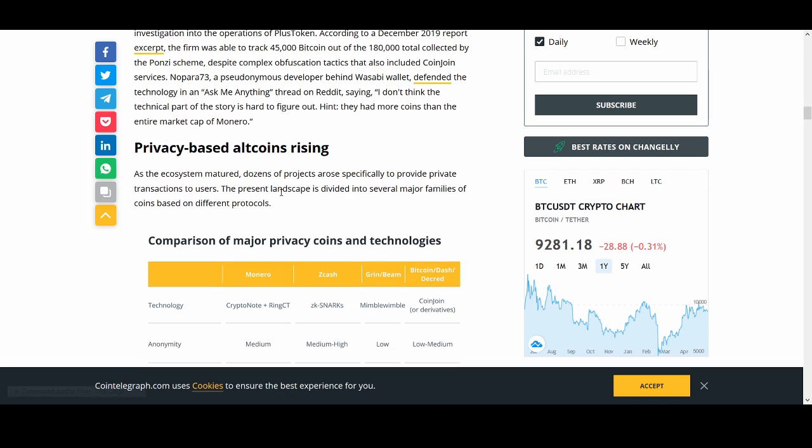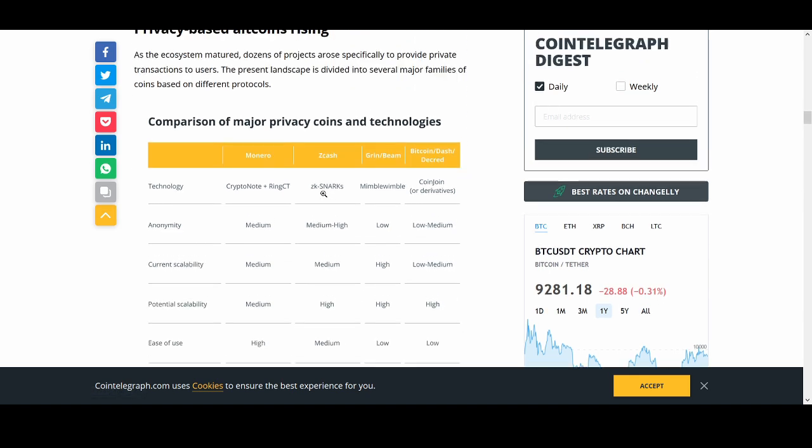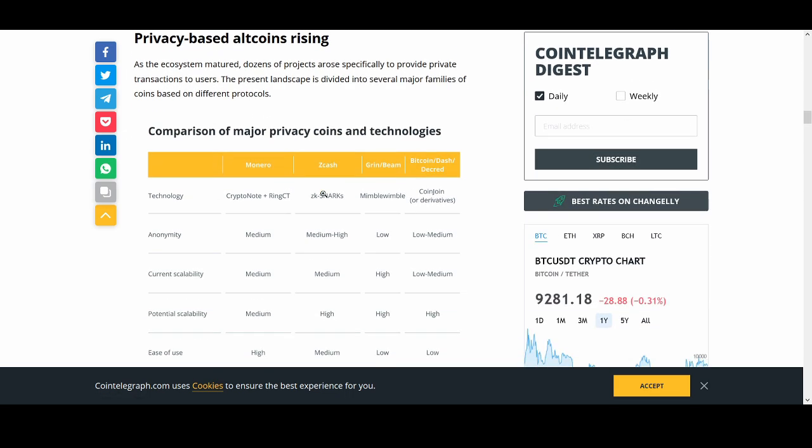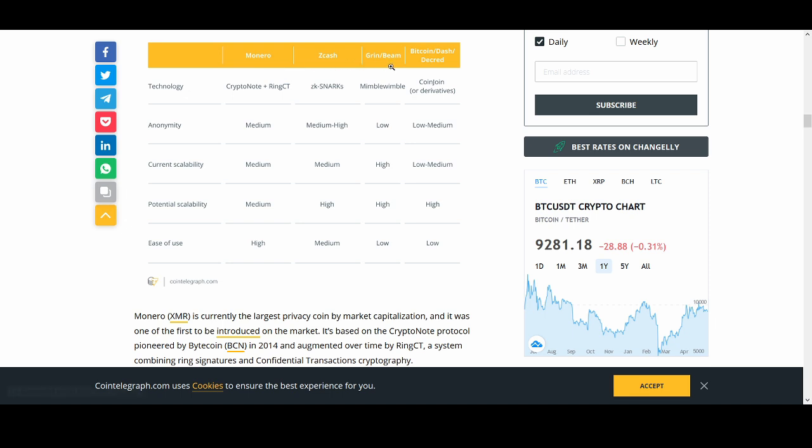With the altcoin rise especially in 2017, I've shared stories of trading altcoins in 2017 and early 2018 where things would just go up like crazy — you literally couldn't lose money. A lot of people new to trading made a lot of money, and also gave a lot back. Here are some comparisons of privacy coin technology: Monero, Zcash, Beam, Bitcoin, Dash, and Decred.